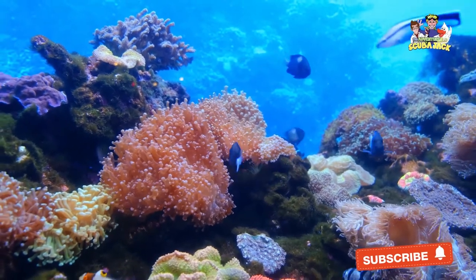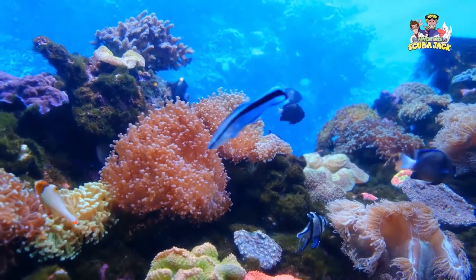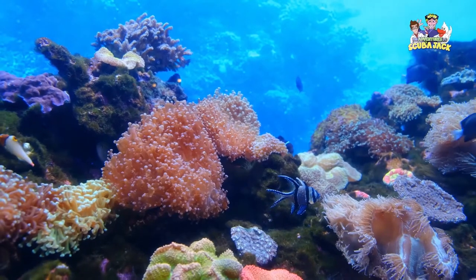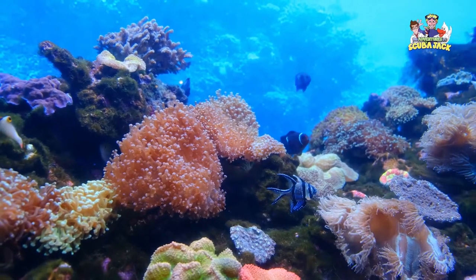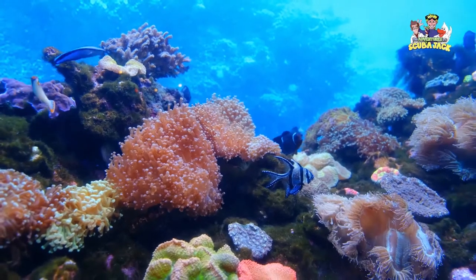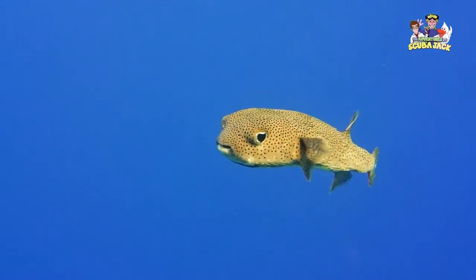If you were to swim past them in a sea or ocean, you would probably smile, laugh, or want to get closer. These animals are fascinating, not only because of their appearance, but because of the way they live their lives. One of those animals is the Pufferfish.